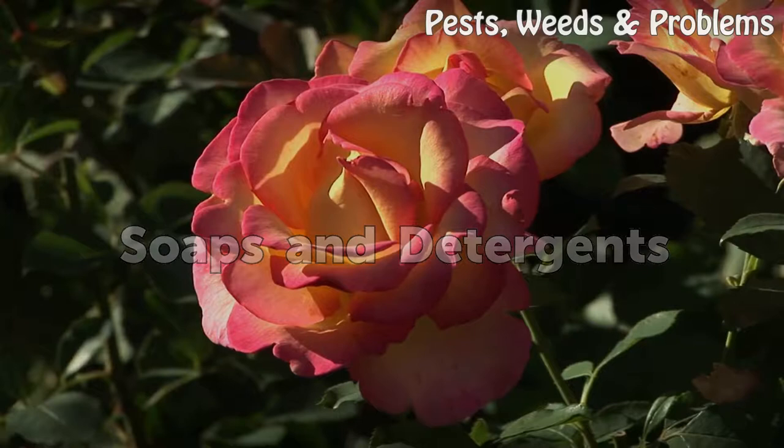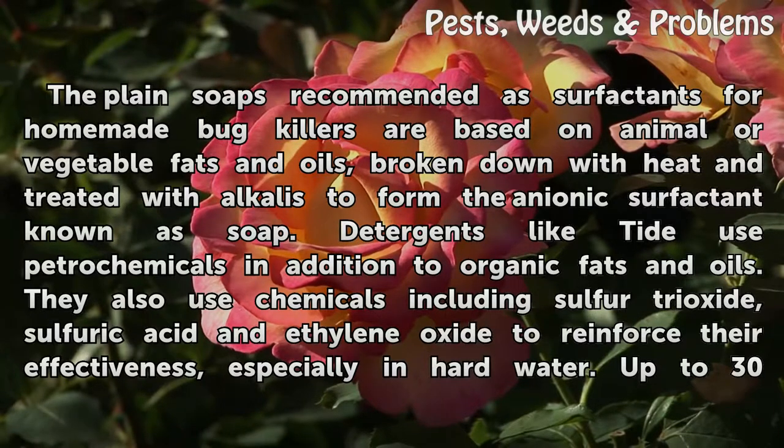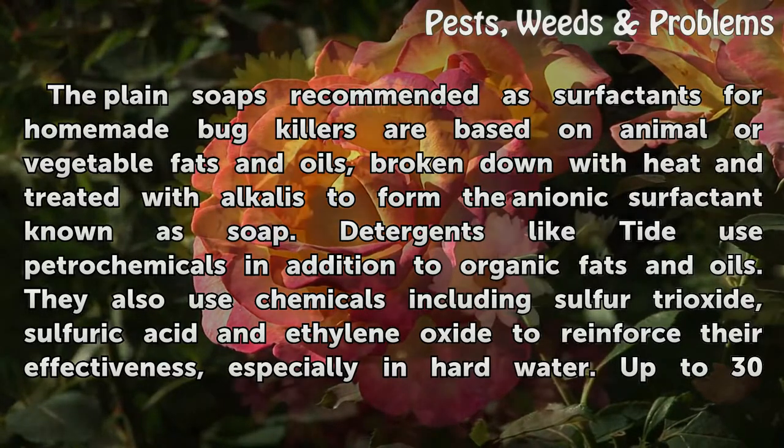Soaps and Detergents. The plain soaps recommended as surfactants for homemade bug killers are based on animal or vegetable fats and oils, broken down with heat and treated with alkalis to form the anionic surfactant known as soap.